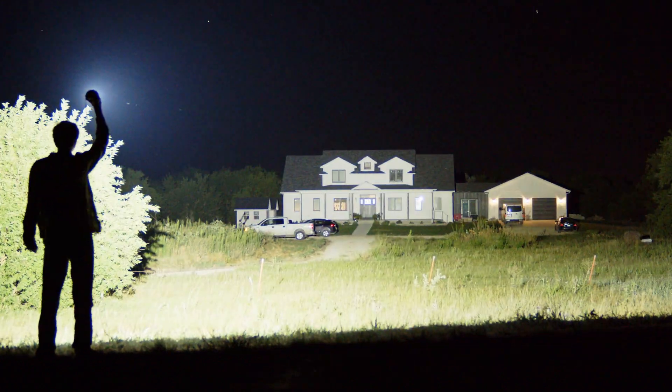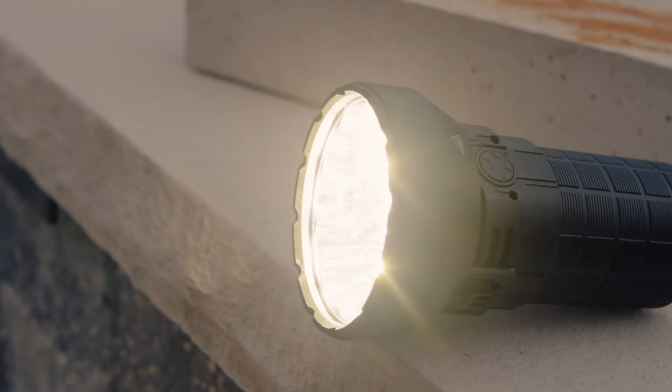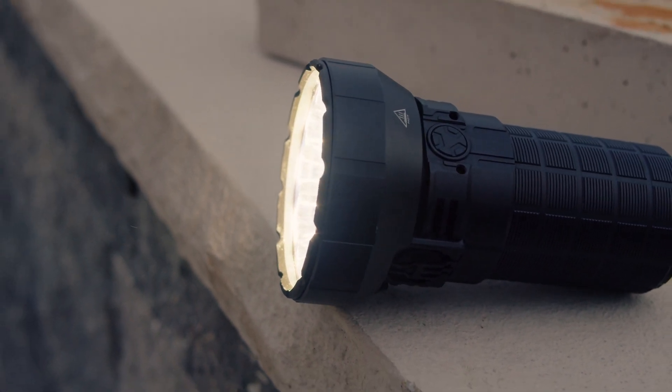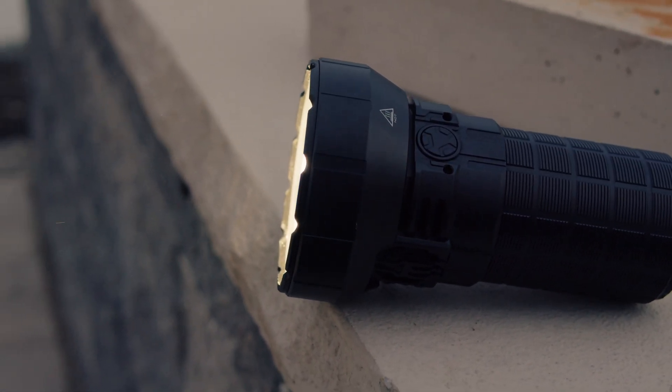However, it's plagued by some poor design choices and has some glitches that could render it dangerous. While the output impresses, not much else does, and it all comes in at $400.